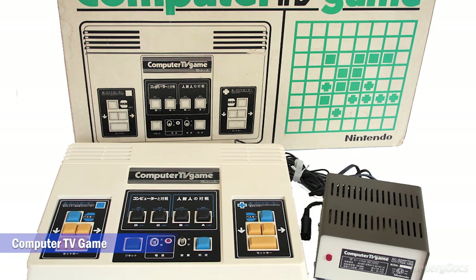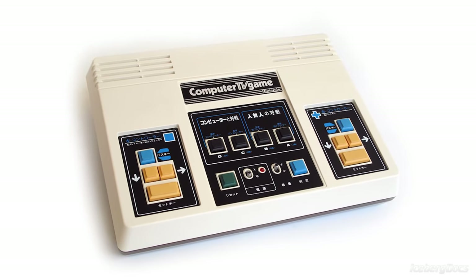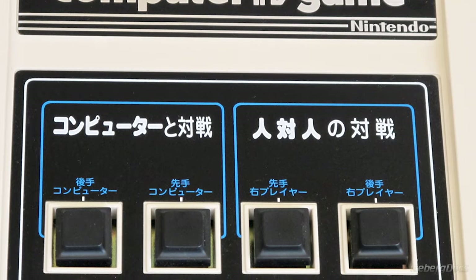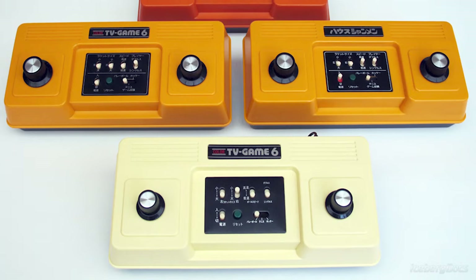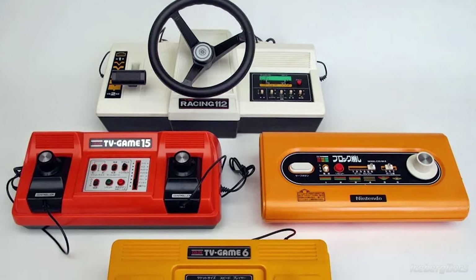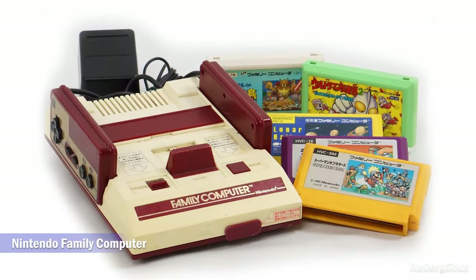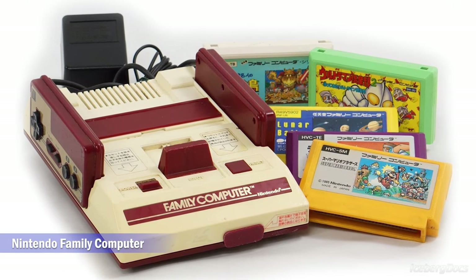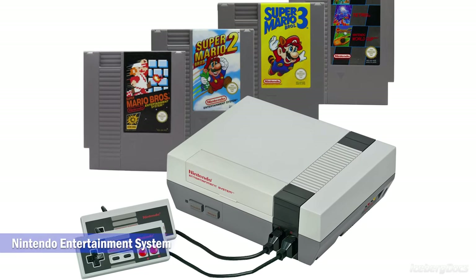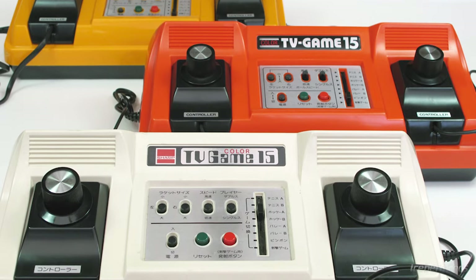The final console, the Computer TV Game, was released in 1980. Because dedicated game consoles were decreasing in popularity, it was only produced in limited quantities, making it incredibly rare today. Miyamoto again designed the system's white colored casing and the packaging. The Color TV Game series was very successful for Nintendo and was a commercial hit. In 1983 they stopped production having sold well over 30 million units in total, which allowed them to concentrate on the next generation — the Family Computer, which became the Nintendo Entertainment System in the US. Widely considered one of the greatest video game systems of all time, the NES would not exist today had it not been for the success of the Color TV Game.